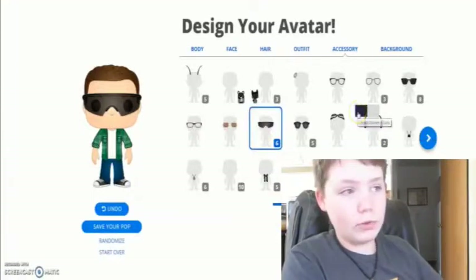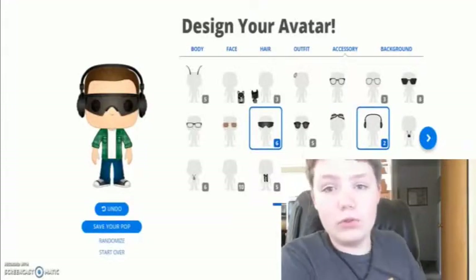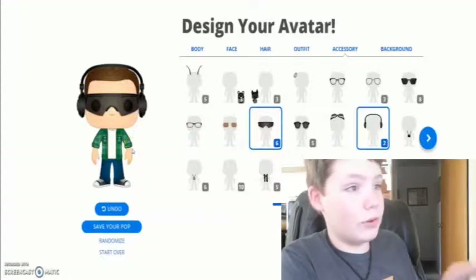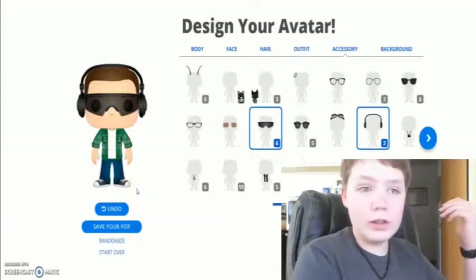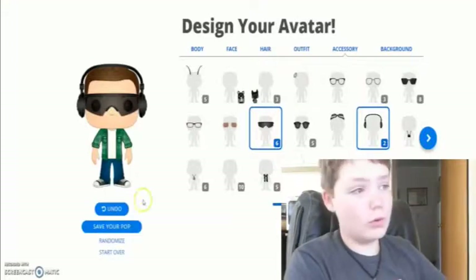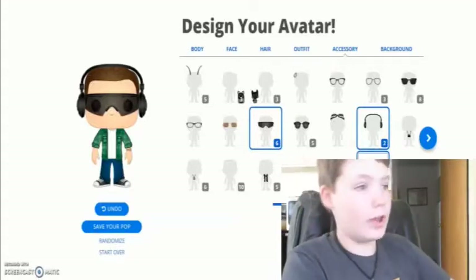And if we add headphones — of course I know my character doesn't have headphones, but I just thought it would look good. My Funko Pop doesn't have to look exactly like my character; it just has to look cool. And of course I have a watch, so I might as well add a watch there.